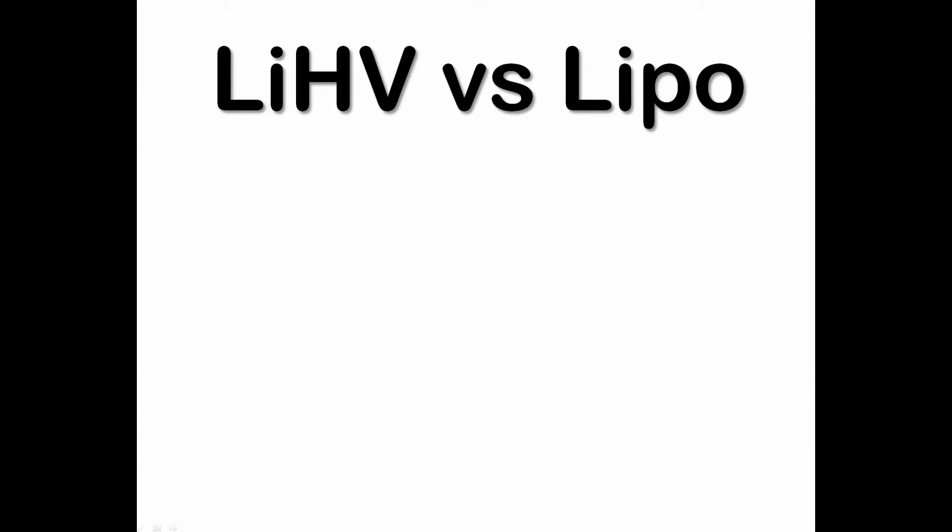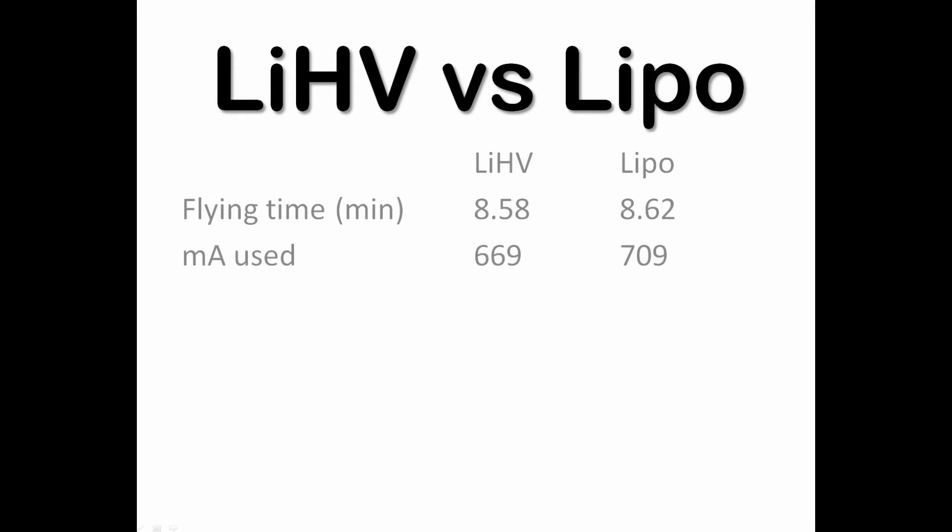Today I'm doing a test between the lithium high voltage and the LiPo batteries. I took off with a plane and flew pretty much the same route — eight and a half minutes, eight point fifty-eight minutes, with both batteries.